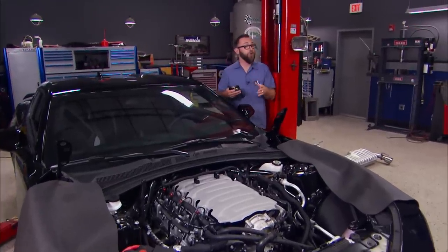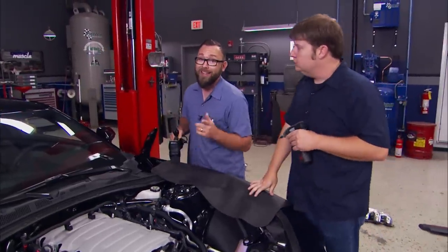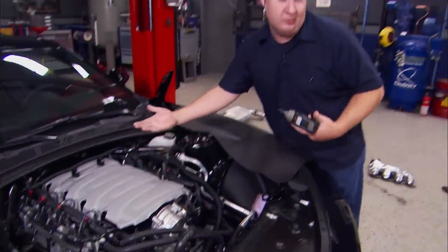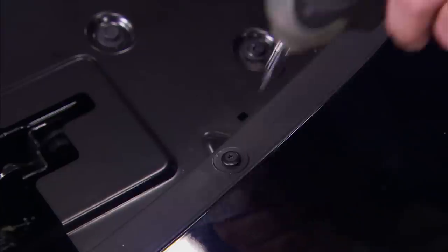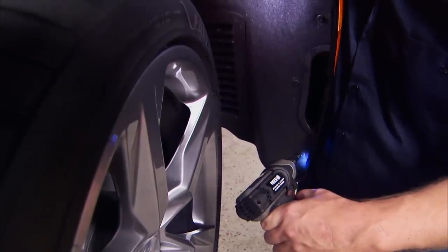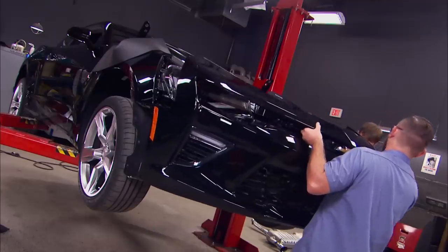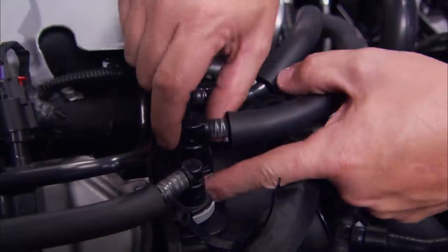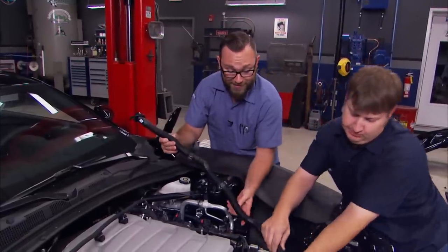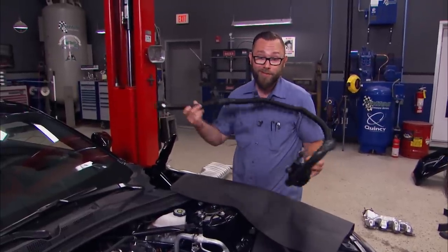Before we install any of the supercharger kit, we went ahead and loaded the tune. The reason we did that is because we didn't want to install all those hard parts, forget to load the tune, and hit the key — that could be bad. The first thing you'd automatically think to do is start disassembling the engine, but it's kind of wrong. We've got to get the fascia off first. With that removed we can start pulling off the PCV hoses. This tube you might call a sound tube — it pipes engine noise into the car through the firewall. Since we deleted the mufflers, we're not going to need this.